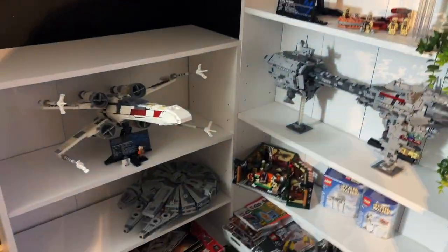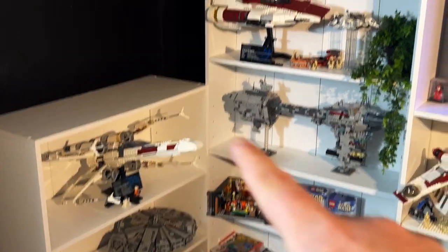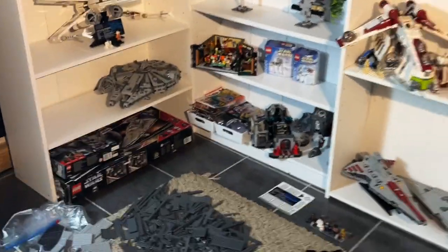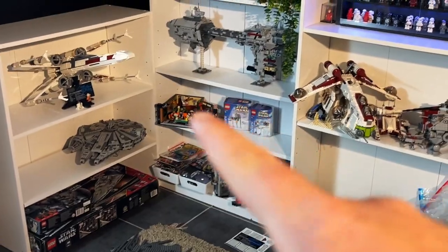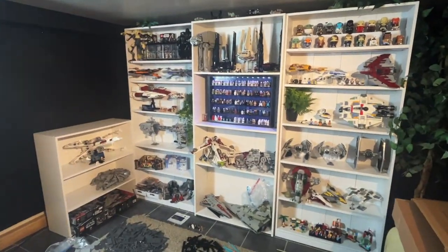This is going to be where I have the big Millennium Falcon, and this is the sort of rebel shelving area that goes here. I'm not 100% satisfied because there are a few pieces that just don't look right, but yeah, this is the setup at the moment.